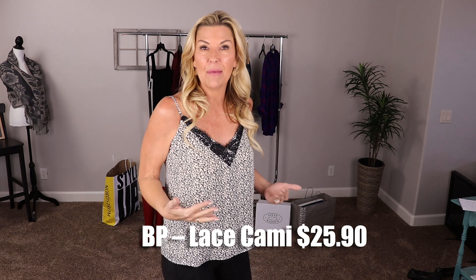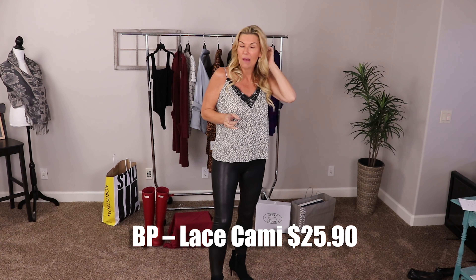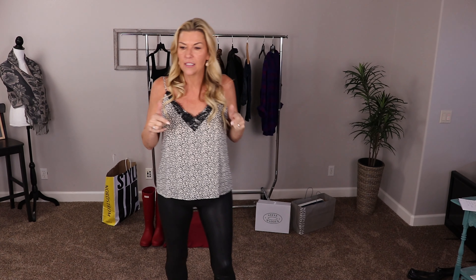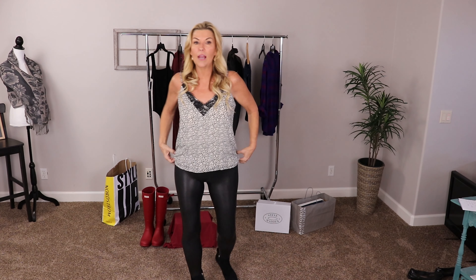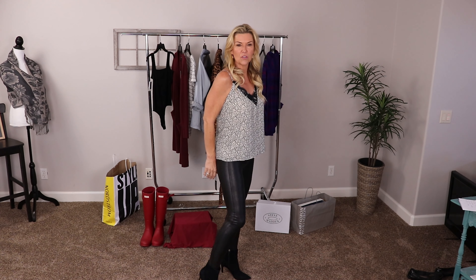Kind of staying on the edgy look, let's talk about the BP lace trim camis, on sale right now for $25.90. They are going out as fast as they come in — they were out of stock, then in stock for about four hours, then out again. Keep this on your radar. They've got a bunch of different animal prints, solids, and florals. Great price point and great fit — it adds a little bit of edginess to go with the Spanx leather leggings.